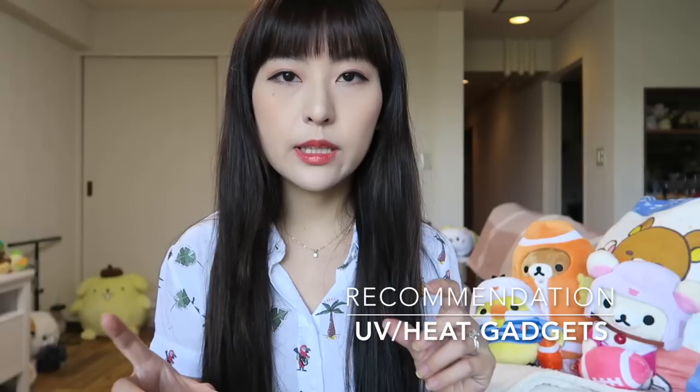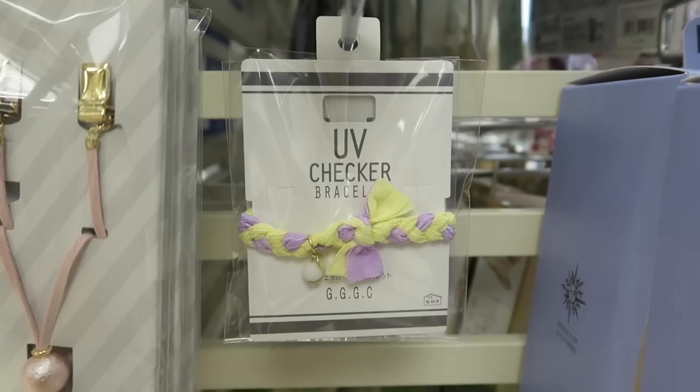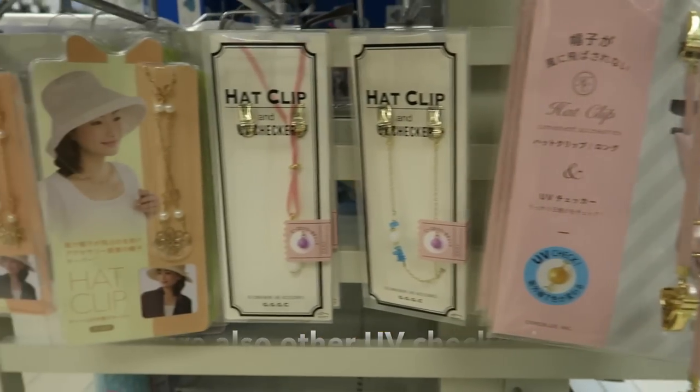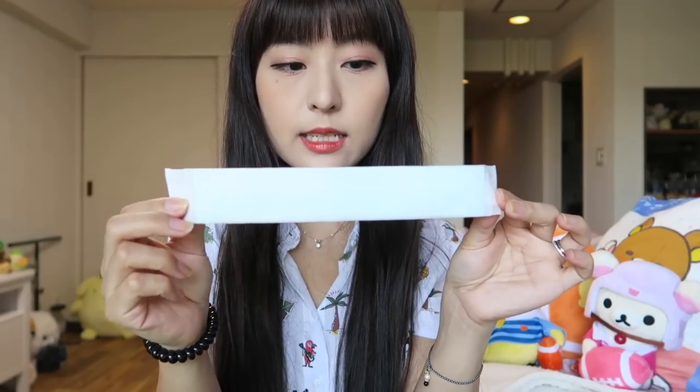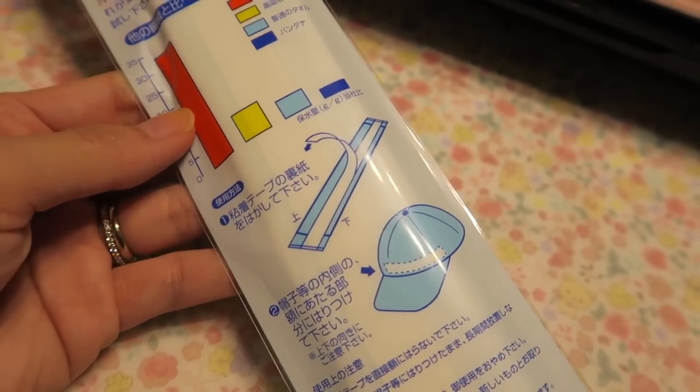I also recommend getting some UV gadgets. There are also small things that make a big difference in the summer. For example, this bracelet I'm wearing — I really like the design and I think it looks really cute — but actually, this is a UV check bracelet. This little white pearl right here can detect UV rays and it will change color depending on how intense the sun is. Of course, you still need to put on other things to actually protect yourself from the sun, but this gadget will tell you how intense the sun is and remind you to put on sunscreen. I also found these bands — we all like wearing hats in the summer, but when it's really hot and humid, it can get really gross and sweaty. So you can put this band on the inside of your hat and it's supposed to absorb sweat, keeping your head dry and cool.